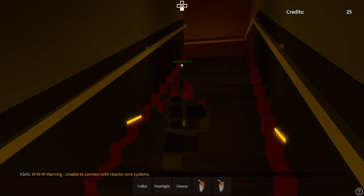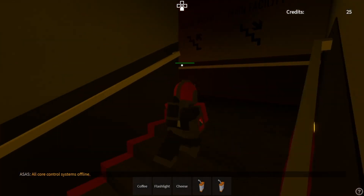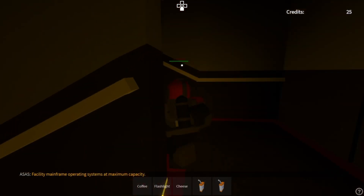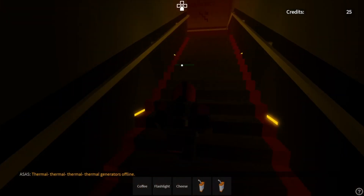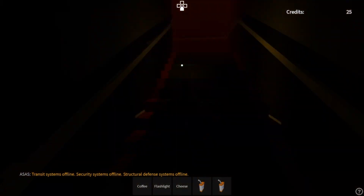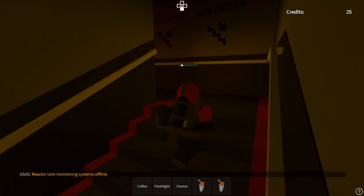Unable to connect with reactor core systems. All core control systems offline. Facility mainframe operating systems at maximum capacity. Mainframe systems reached. External communications offline. Thermal generators offline. Transit systems offline. Security systems offline. Structural defense systems offline. Reactor core monitoring systems offline.